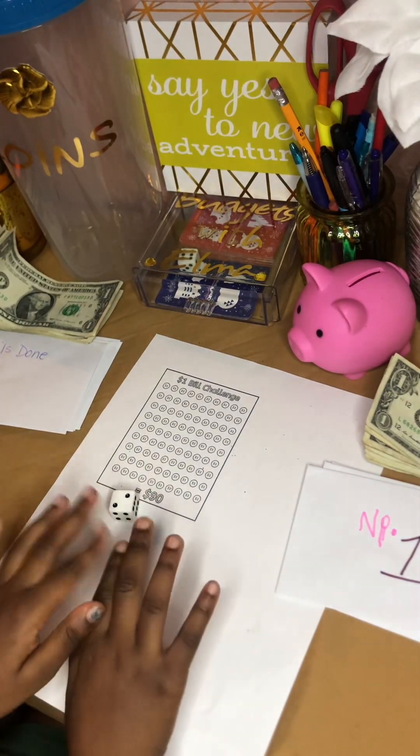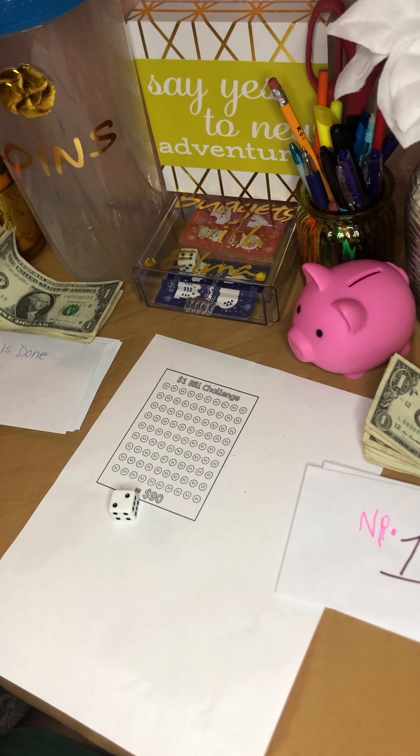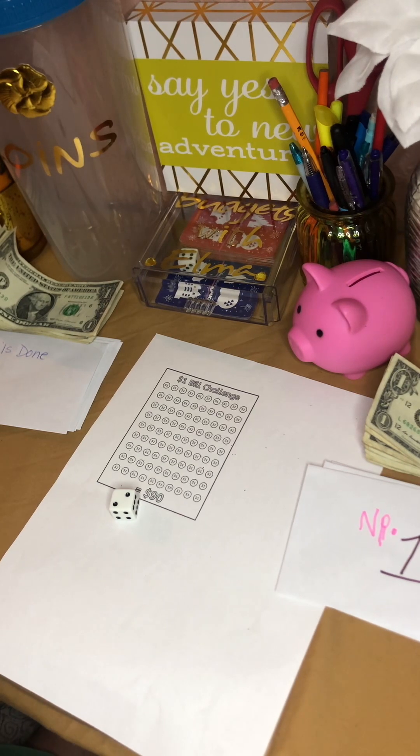Hi guys, hello guys! Welcome to Budgets with Elma. Today I have a special guest that's going to be doing a saving challenge with me — our saving challenge, which is called saving challenge with mini me.